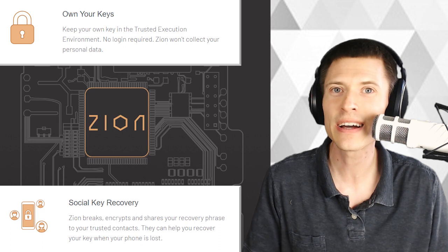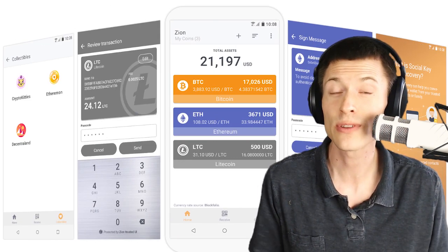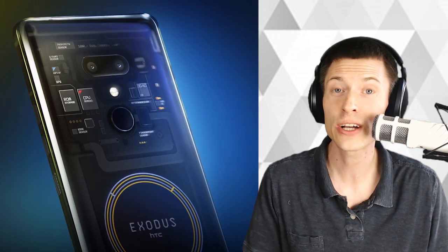That actually sounds like it might be kind of useful. Still, in my opinion, you can already store your crypto on just about any smartphone, so this isn't really revolutionary, but it's nice to see a major manufacturer making positive moves toward the blockchain ecosystem. What do you think? Post below. I'm Kronos. Thanks for watching. Stay tuned.